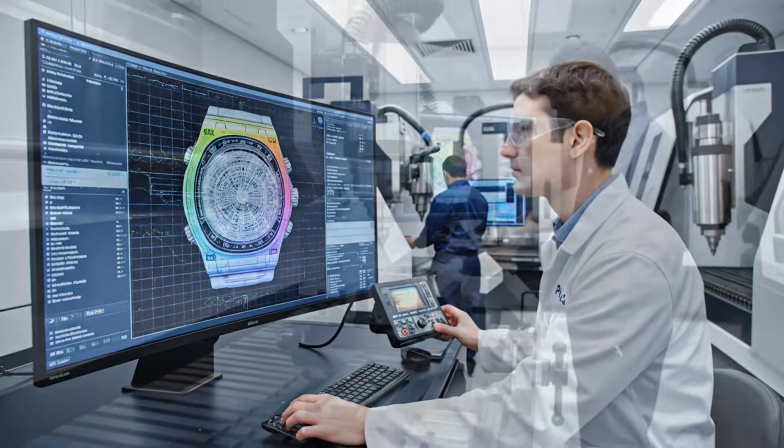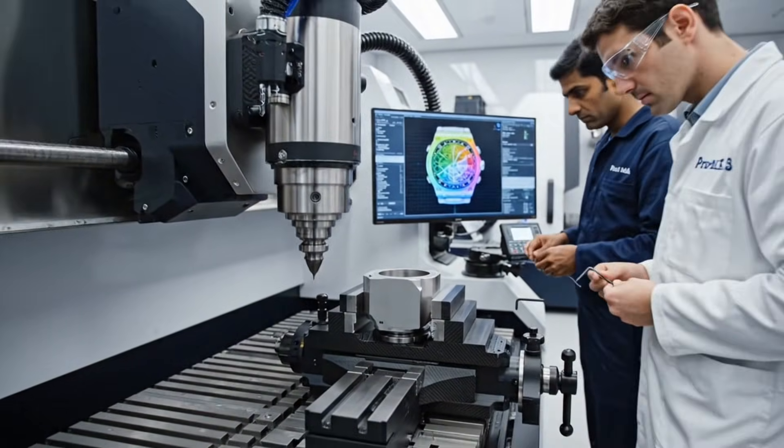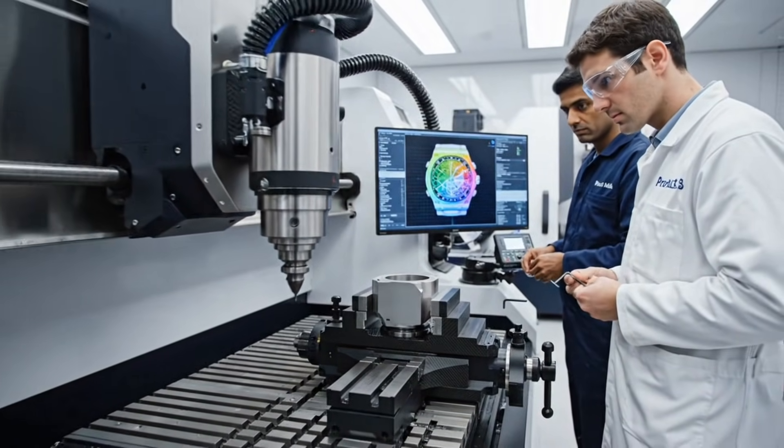The calibration process demands hours of meticulous CAM simulation before the 5-axis CNC tools can begin work on the bezels and cases.